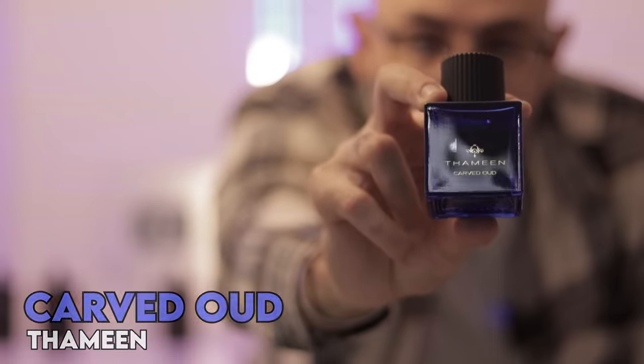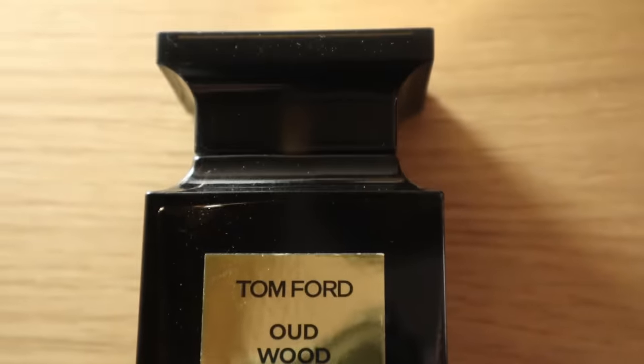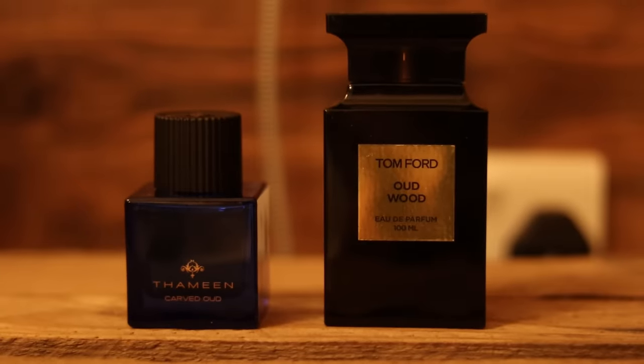That means Carved Oud. Now this is a bit of a funny entry to this list because it's a clone of Tom Ford's Oud Wood, but it's a similarly priced fragrance to Oud Wood. Oud Wood got reformulated and a lot of people got annoyed that it doesn't smell as rich as it used to and doesn't give the same longevity. Carved Oud has longevity — 8 to 10 hours — with a richer take on Oud Wood, kind of what it used to be in its older days. It's a more rich, warm, ambery version of Oud Wood.